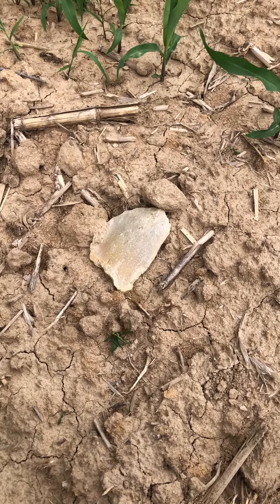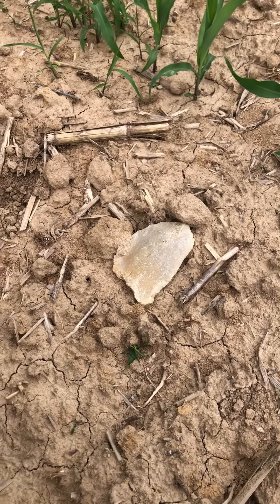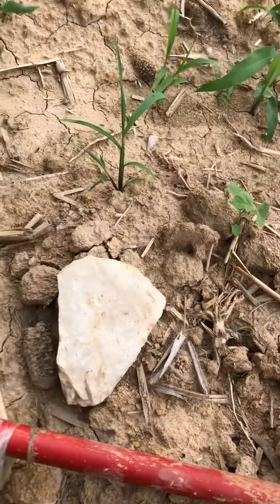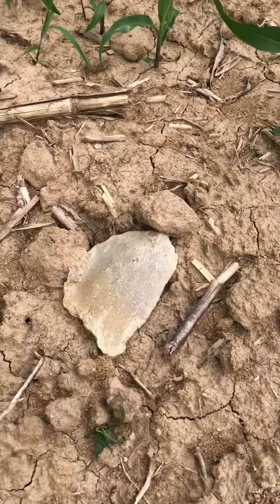I just found something really huge, probably 30 yards away from that other find. Get a load of this.